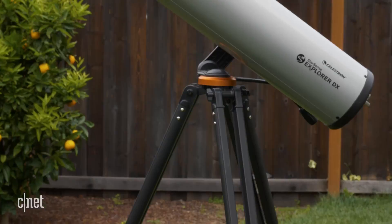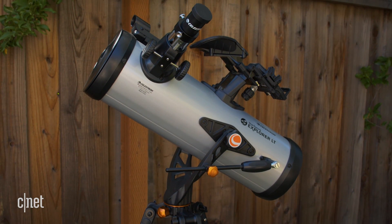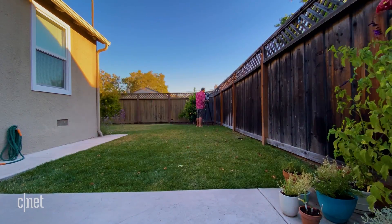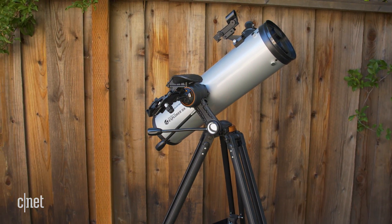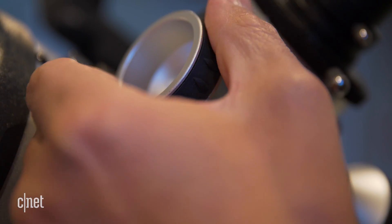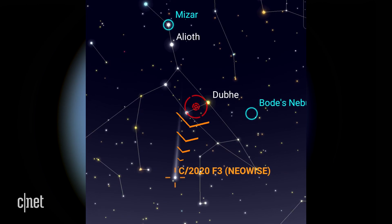Which one do I prefer? You might think it's the DX because of the slow motion controls and wide viewing angle, but that's $399. As a novice, the LT is perfect — I was looking at the moon and bright stars, nothing too complex, and it's lightweight enough to move around easily and even put in my car. But if you already have a beginner's telescope, I'd look at the DX for its slow motion controls and sturdiness. Honestly, you can't go wrong with either, because the StarSense app is just a handy companion to have.